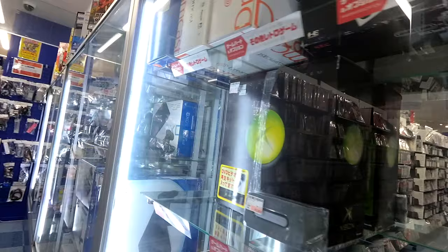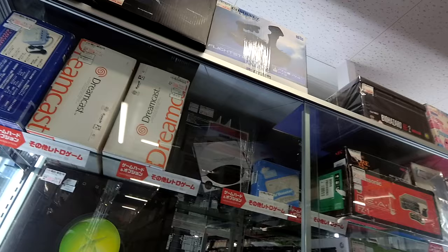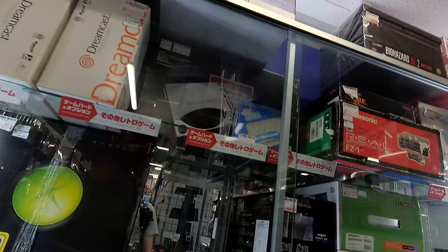I'll just try and call them out like I see them. They've got a complete PC Engine CD-ROM set for $300. Oh my god, is it really that expensive now?